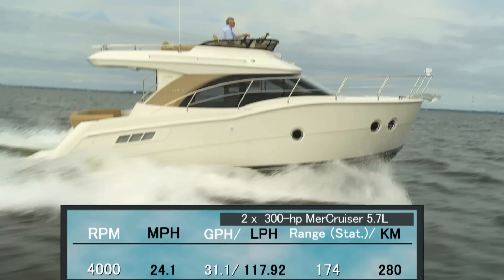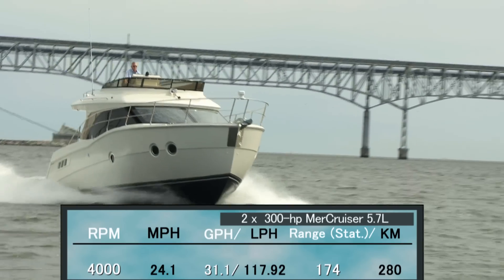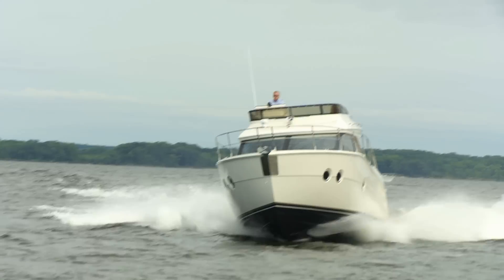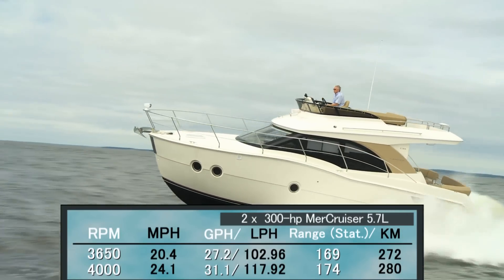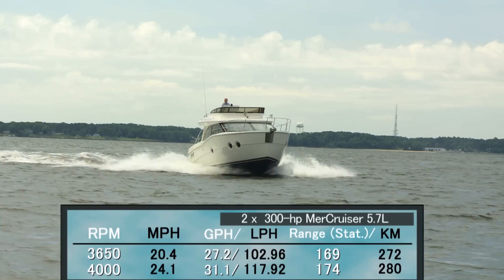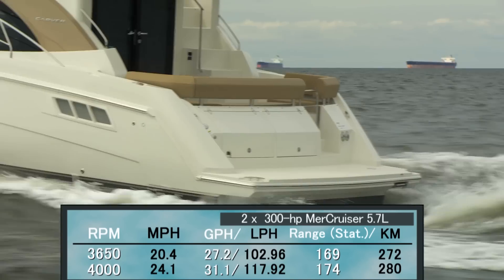Best cruise came in at 4,000 RPM and 24.1 miles per hour. At that speed, fuel burn was reduced to 31.15 gallons per hour, giving us a range of 174 miles and an endurance of 7 hours and 12 minutes. For shorter runs, most will probably cruise at 3,650 RPM and 20.4 miles per hour, where she produced a comfortable ride and 27.2 gallon per hour fuel burn. The C-34 can keep that speed up for 169 miles and 8 hours and 18 minutes.